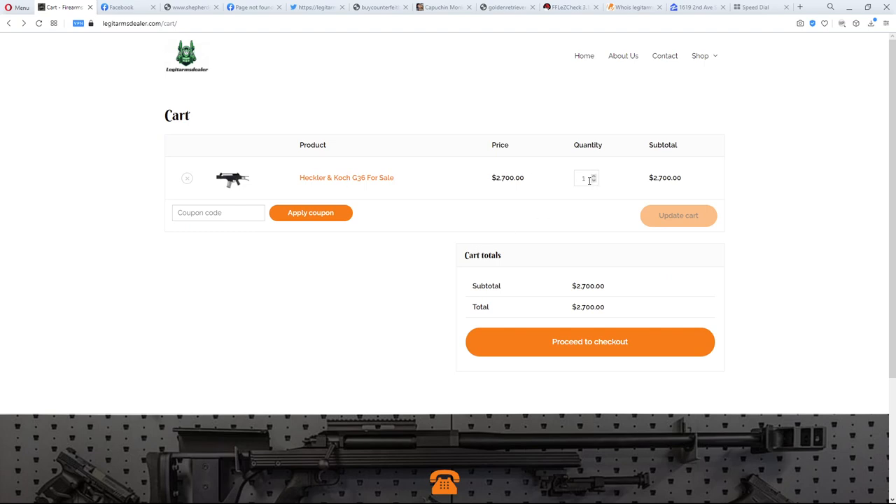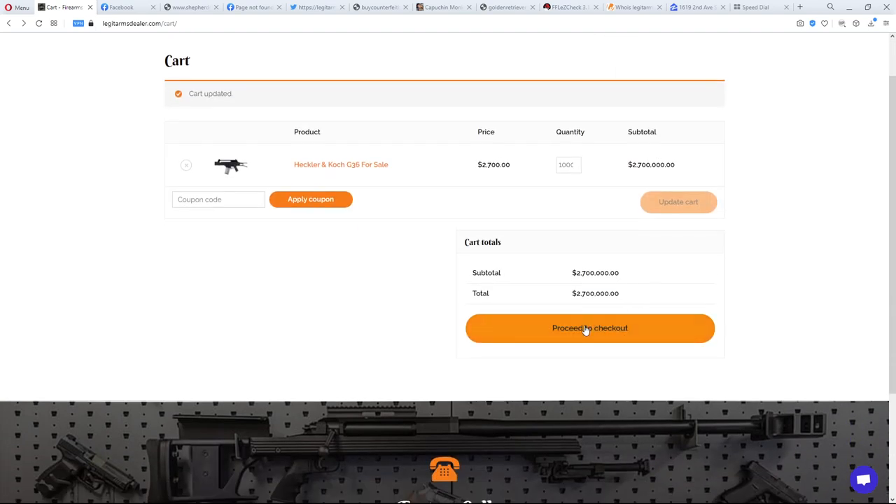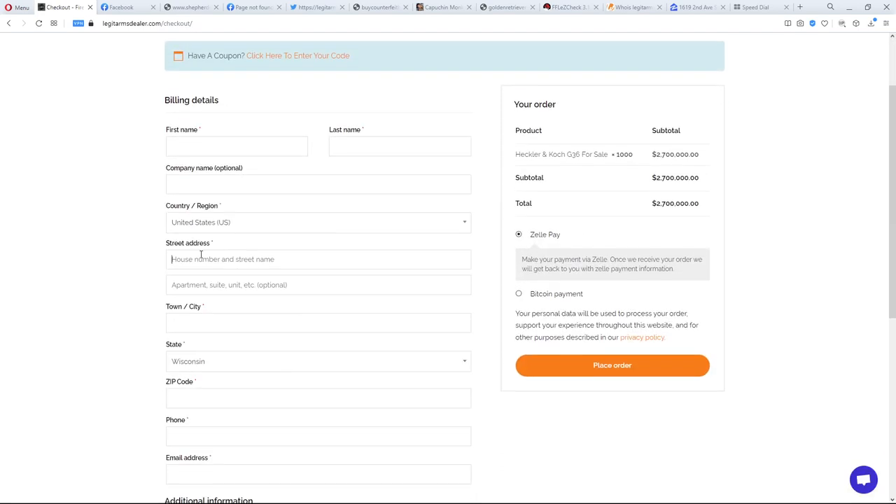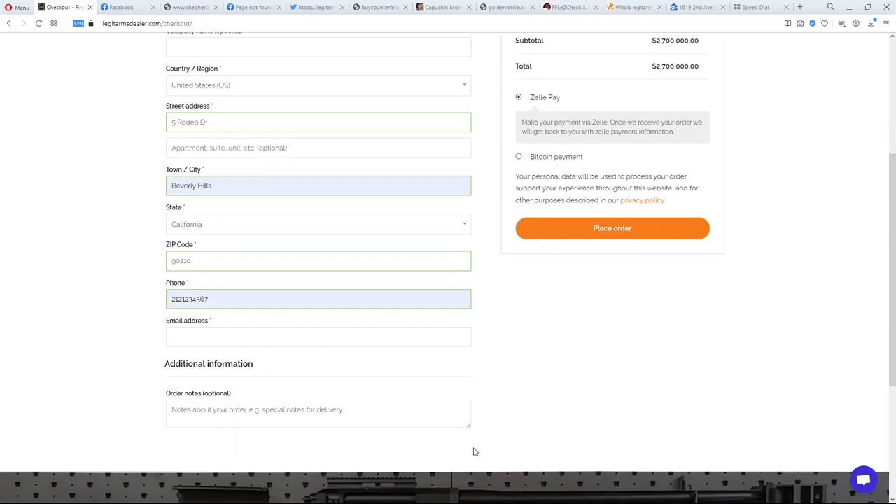If you pay by Zelle it's probably going to a middleman scammer. They claim to have a thousand units in stock worth $2.7 million. I tried to ship to a California address — they're not California-compliant firearms — and there was no warning, no tax, and no shipping charge. A real retailer would flag all of that immediately.